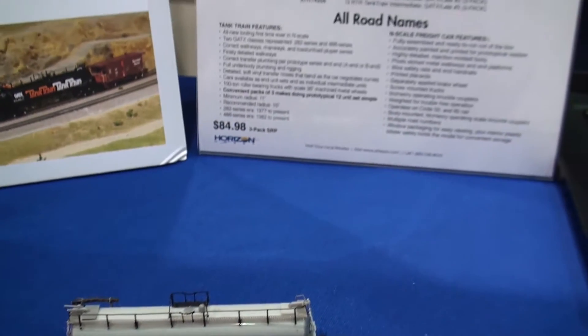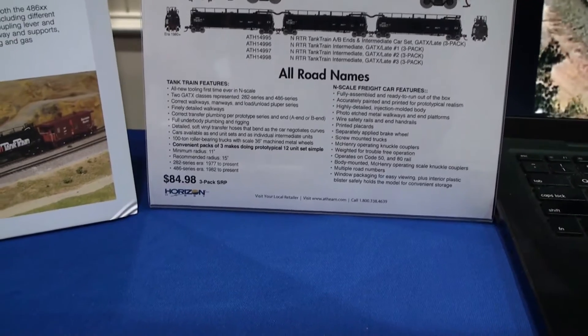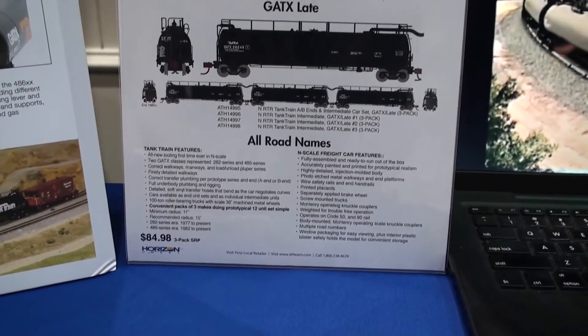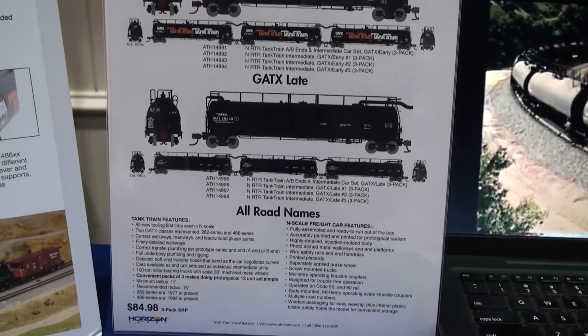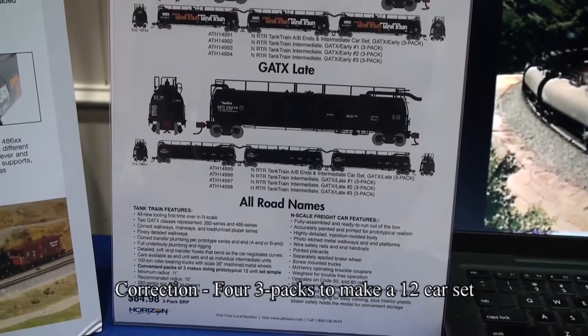The 3-pack MSRP will be $84.98 — that's up to $85. You can expect to see this next May coming in two 3-packs.